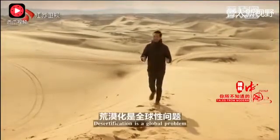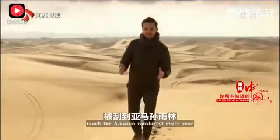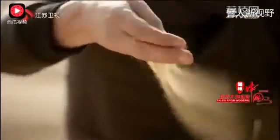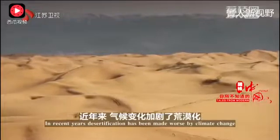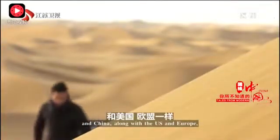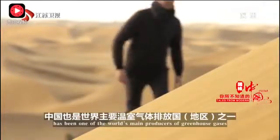Desertification is a global problem. Thousands of tonnes of Saharan sand reach the Amazon rainforest every year, and even this sand reaches as far as the edges of China and beyond. In recent years, desertification has been made worse by climate change, and China, along with the US and Europe, has been one of the world's main producers of greenhouse gases.